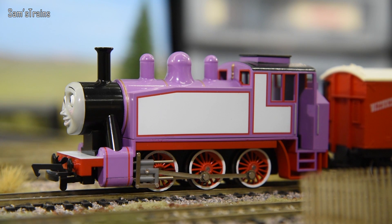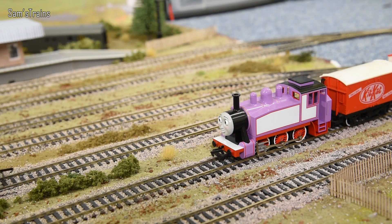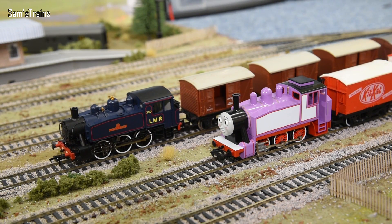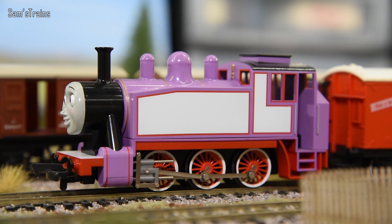This is a Bachmann Rosie and you might know that Rosie is now red in Thomas and Friends, but unfortunately Bachmann made these just before Rosie turned red, so the Bachmann Rosie is pink. However, they are bringing out a red Rosie this year. Now, finally, I do have the real life version of Rosie and here it comes - it is the USA Dock Tank. These are a little bit like Rosie in Thomas and Friends because they were made in America and then shipped to England where they worked. Rosie's a bit like that - she was made in America but shipped to Sodor.